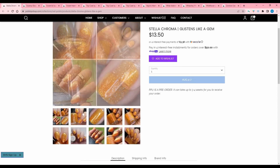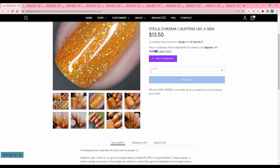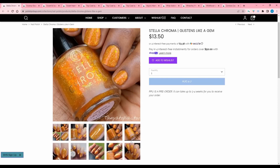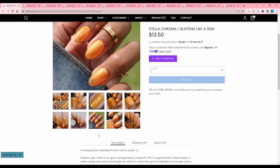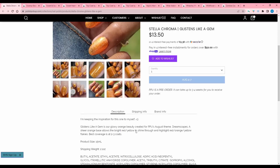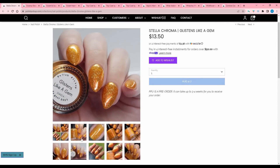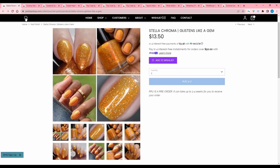Stellachroma, Glistens Like a Gem. She's keeping the inspiration for this one to herself — not to be critical, but what the heck? Why would you keep that a secret? Half the point of this is telling us. It is a glowy orange beauty created for the August theme Dreamscapes. A sheer orange base allows the bright red-yellow to shine through and highlight red, orange-yellow flakies. Best coverage in two to three coats. I'm just very stressed out about that, so I'm gonna pass.